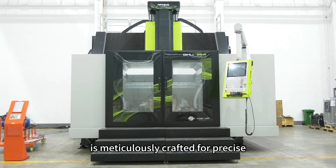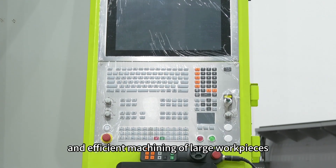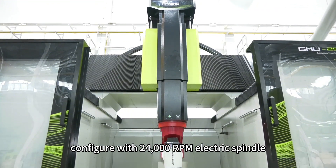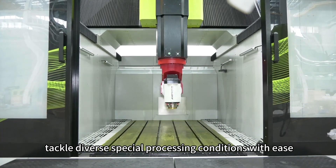The GMU25185AXS Machining Center is meticulously crafted for precise and efficient machining of large workpieces. Configured with a 24,000 RPM electric spindle, it delivers robust power to handle all diverse special processing conditions with ease.